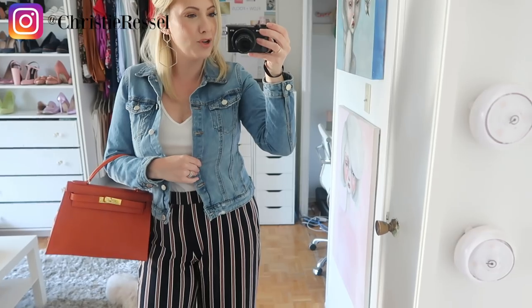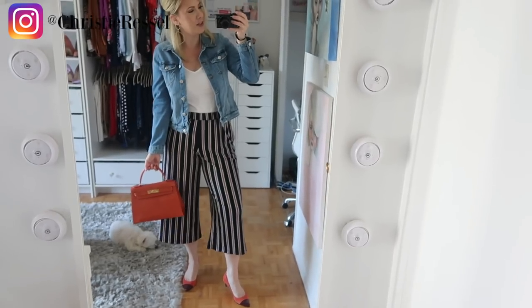And I have on a light denim jacket on top. Wednesday, feeling cute.